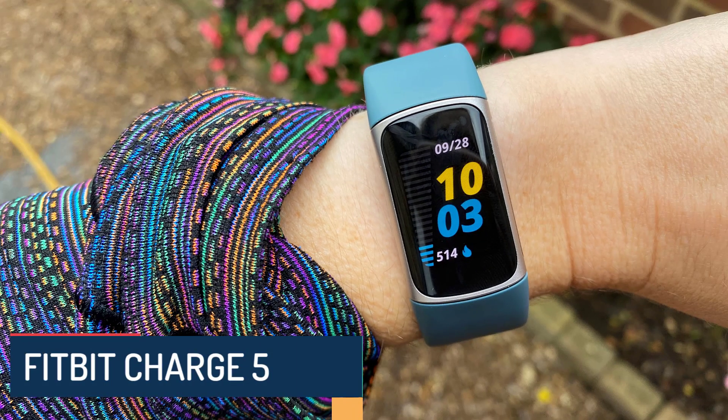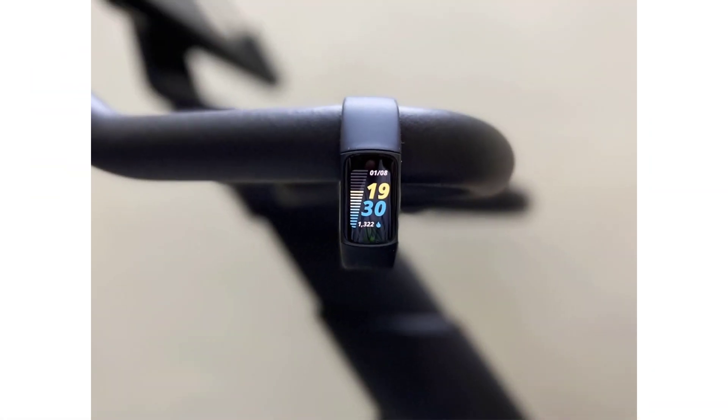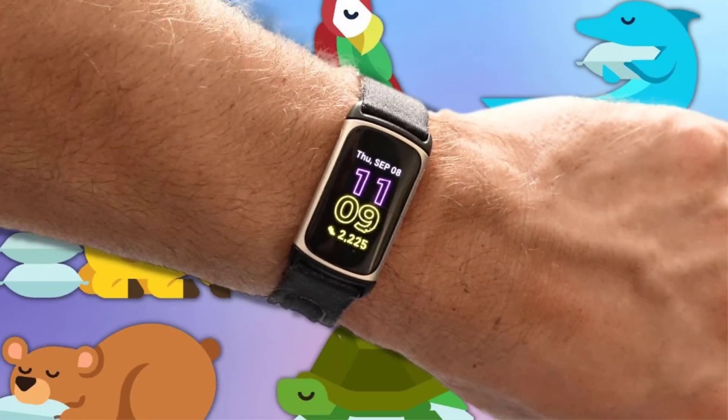Number 1: Fitbit Charge 5. Fitbit, a pioneering company in the wearable fitness technology industry, has consistently pushed the boundaries of innovation. Since its inception, Fitbit has aimed to empower individuals with tools to monitor and improve their health. The Fitbit Charge 5 represents the latest iteration in a line of products that has undergone continuous refinement.